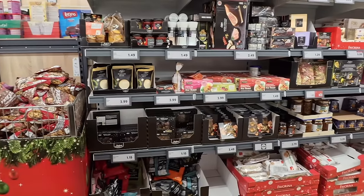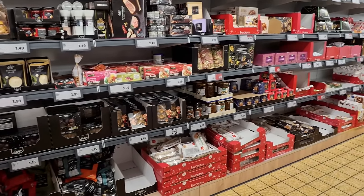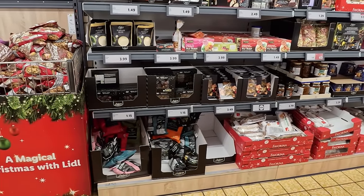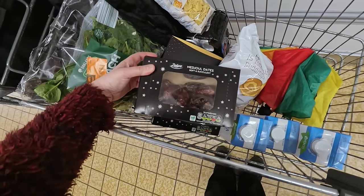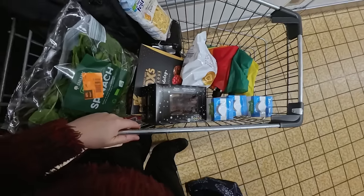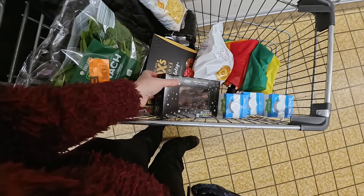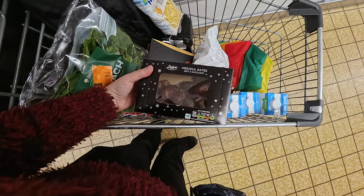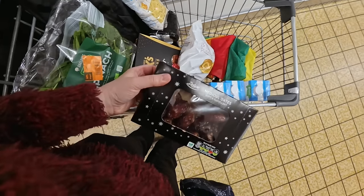I'm thinking this might be a good time to look for some Christmas gifts for somebody I haven't bought for yet. I'm wondering if they might like some fancy dates. I've decided I'm going to buy these as a present — they're £3.99 a box. But I've just had a horrible realisation — I've just remembered the person I was buying this for has been diagnosed with diabetes. These are so sugary, they're going to have to go back. Oops.